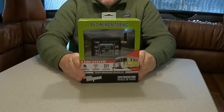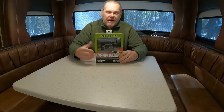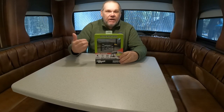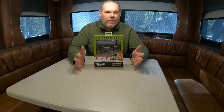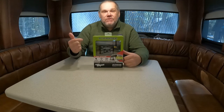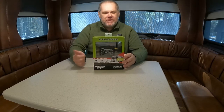Luckily, our friends over at TireMinder have a product that will help mitigate the risk with tires blowing out on your trailer or RV going down the road. Let's go inside our trailer and unbox it. Michael over at Tire Innovation reached out to see if I might be interested in giving the TireMinder I-10 a tryout. I said absolutely — I have actually been looking at one of these for quite some time. You may have already seen this product on other great YouTube channels like Happy Place Diaries and Endless RVing.